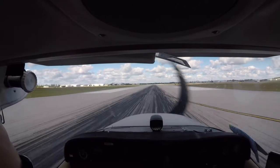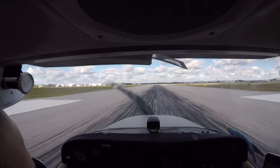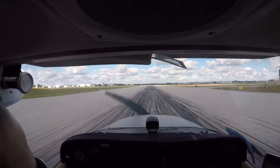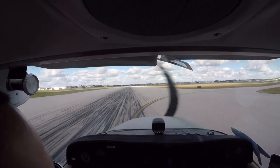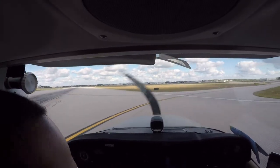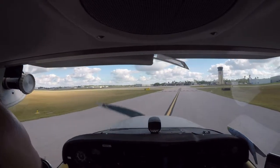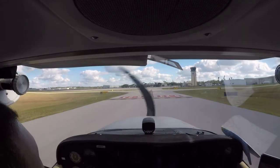Okay. Turn in on Alpha 3, contact the ground 472.